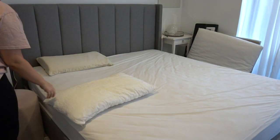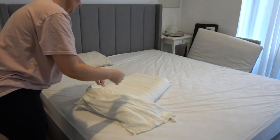Hey everyone, thank you so much for stopping by my channel and hanging out with me for another super motivating cleaning video.